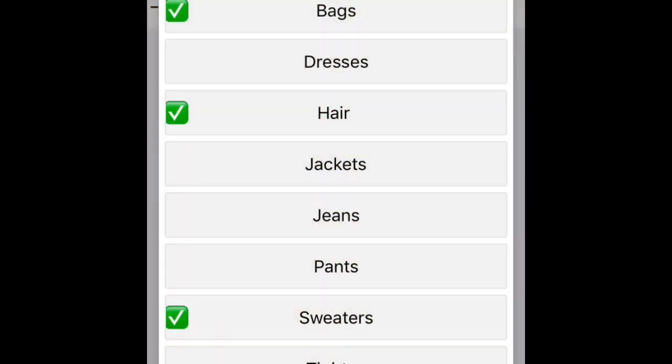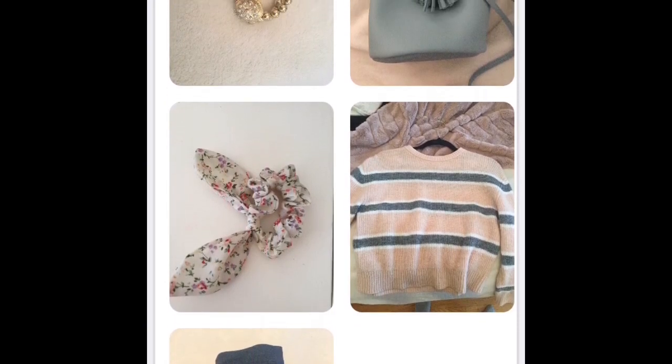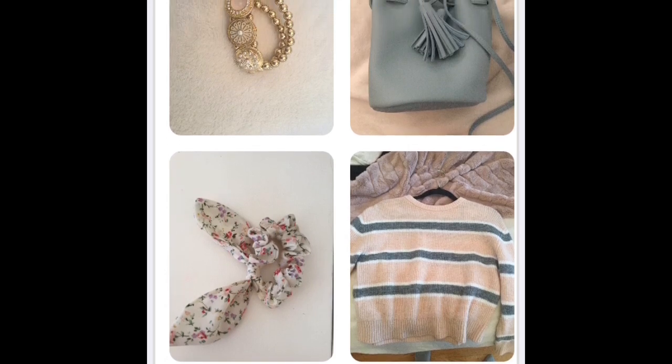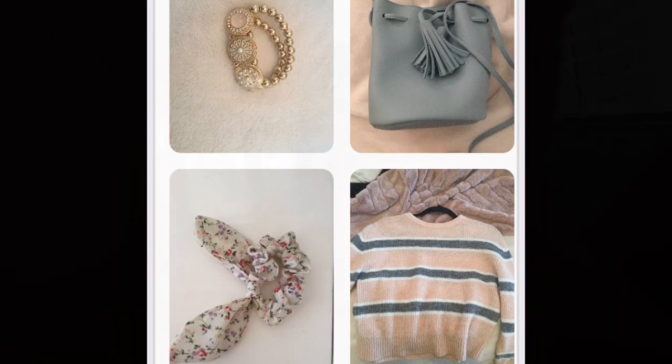I can't believe we're almost done this challenge. It's gone by so fast. So let's go pick out tomorrow's outfit. We're going to do accessories, bags, hair, sweater, and jeans. Oh, you guys, this is super cute. I love this shirt again and the jeans are great. The scrunchie — we'll have to see what it looks like. The bracelet and bag are super cute. Tomorrow I'm going out with my friends, so I'm so glad I got this outfit.